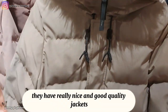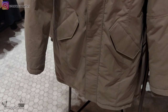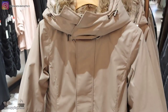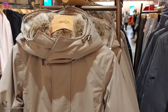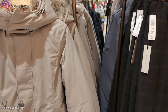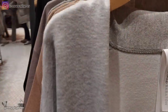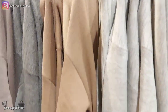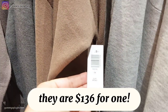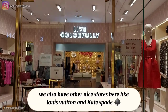Now we are here at Artesia — they have really nice and good quality jackets, a bit expensive. These sweaters are pretty nice too; they are $136 for one. We also have other nice stores here like Louis Vuitton and Kate Spade.